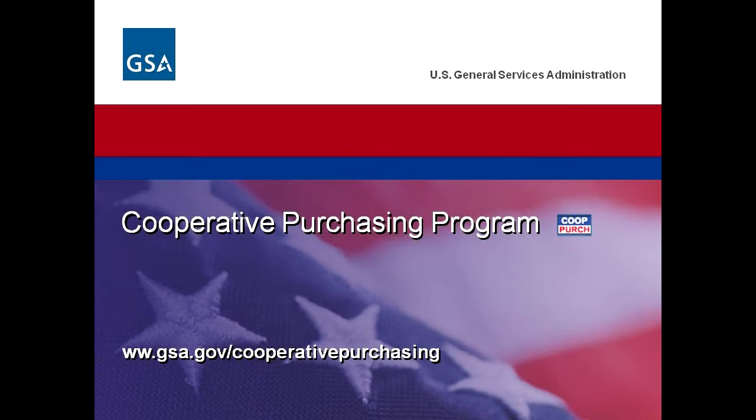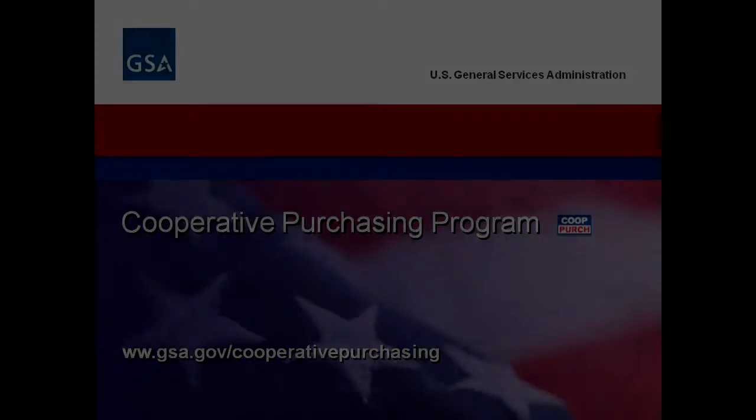Welcome to GSA Expo once again. My name is Carol Slagg and I am from the Greater Southwest Acquisition Center, Fort Worth, Texas. I'm a contracting officer and I'm actually in Schedule 84, the law enforcement section.